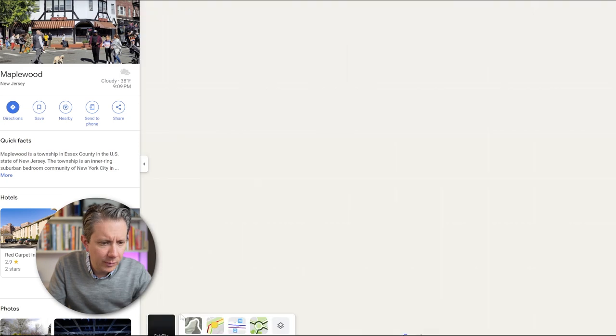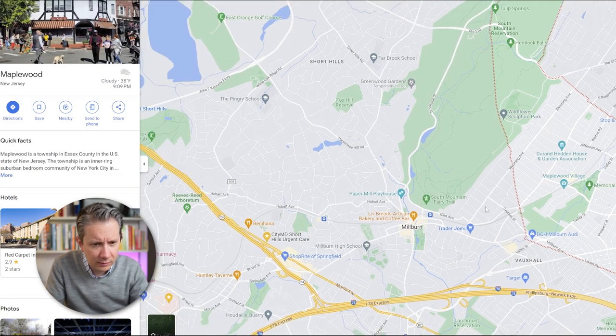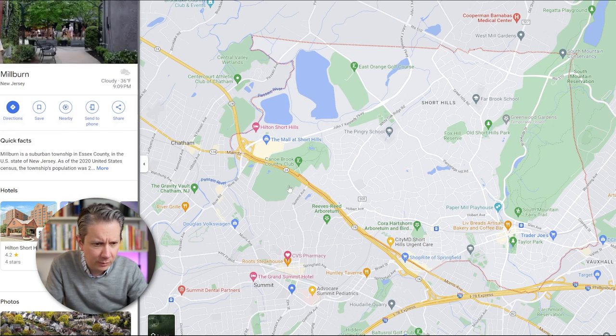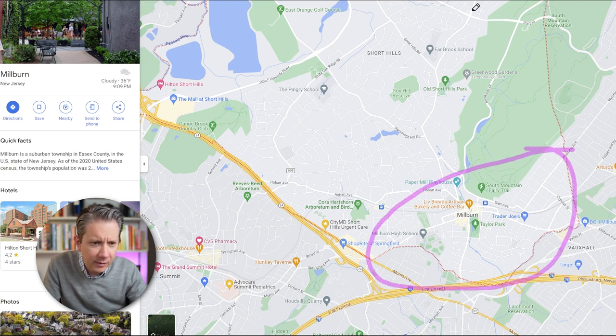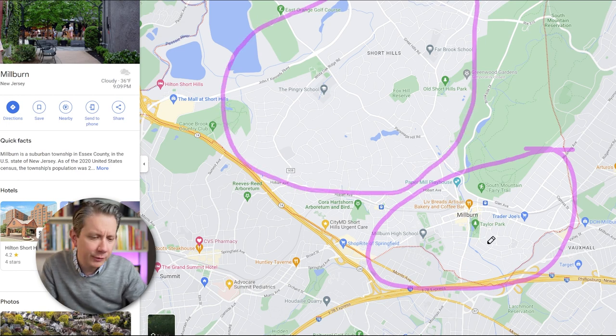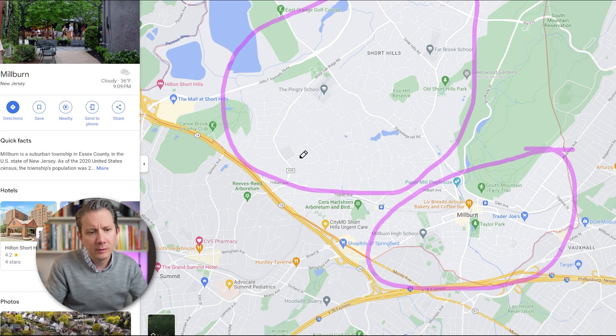Right next to Maplewood is Millburn — a tricky one. Millburn is this bigger shape here, kind of like a trapezoid. Millburn specifically is this lower area, and then this upper area is actually Short Hills. The school district and everything is all in Millburn, but Short Hills is an unincorporated village — it has its own census data but is technically part of the township of Millburn. When we talk about comps in Millburn, we're really looking at the lower area where the shopping and downtown is. Short Hills is mostly residential with some parks and clubs.